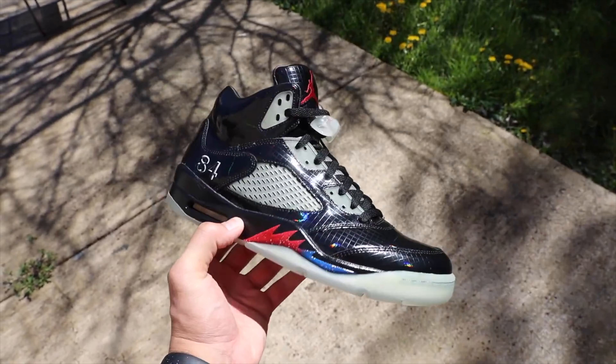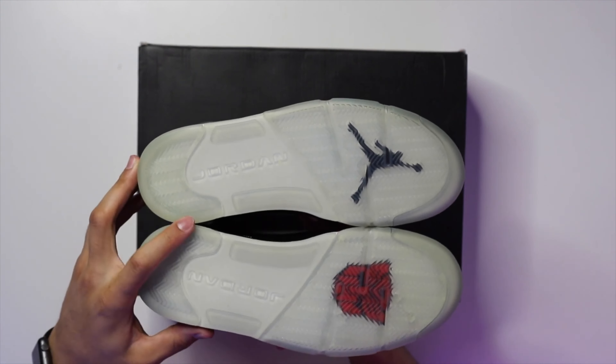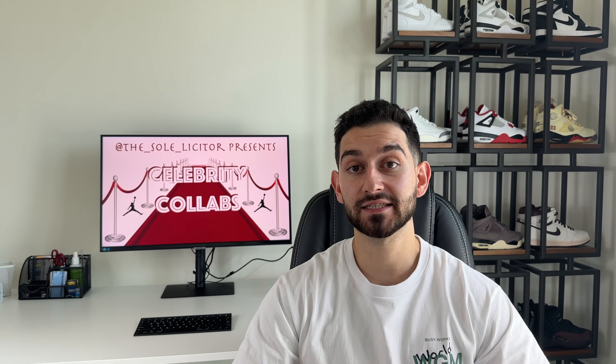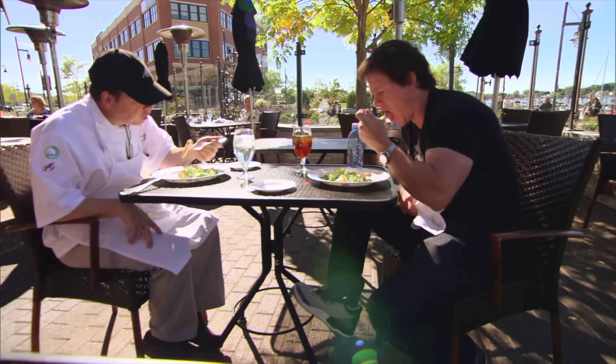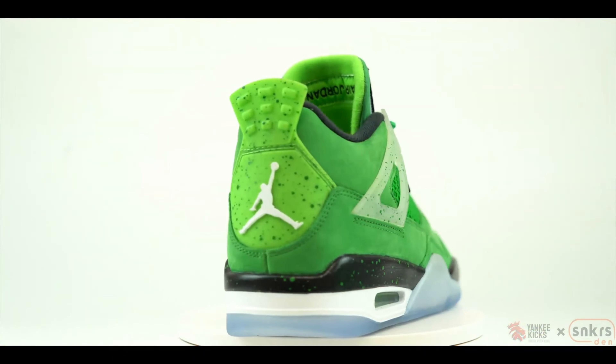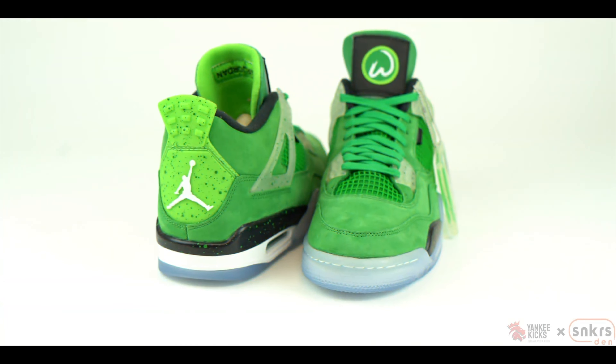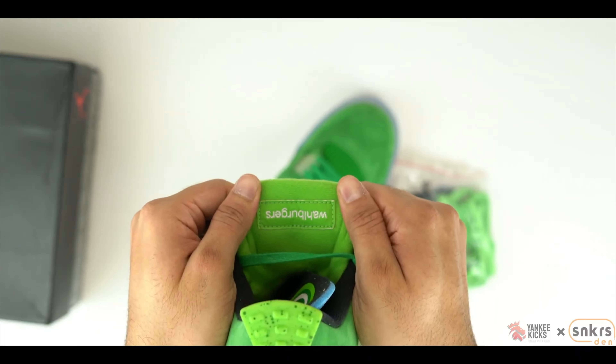Imagine if they actually managed to pull that one off. This pair was limited to friends and family, and there was even a sample pair of what the shoe could have looked like — and honestly, I prefer the sample. Then there's the Wahlburger 4s, which were created to celebrate the success of Mark's diner. This is an all-green suede Jordan 4 with a detachable tongue featuring the Wahlburger logo.